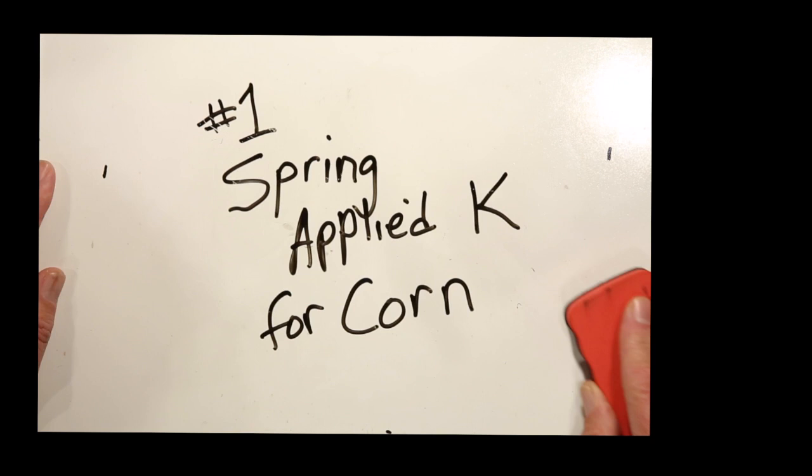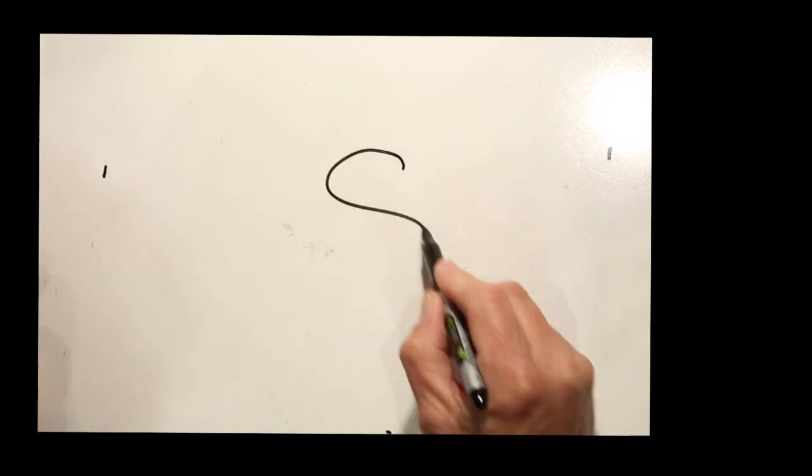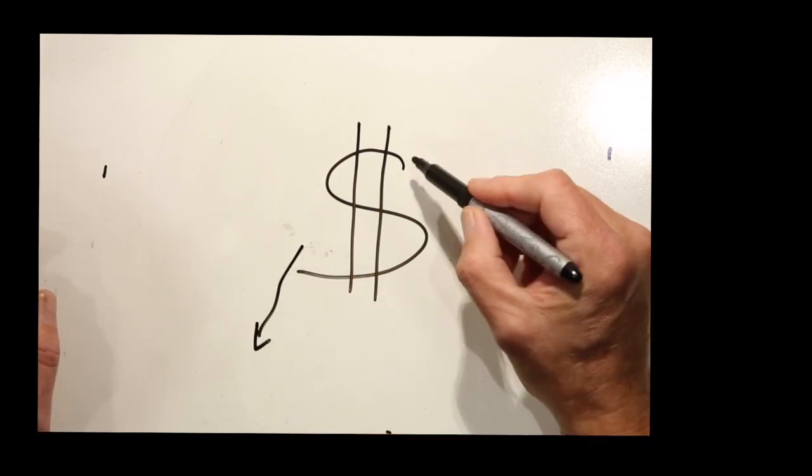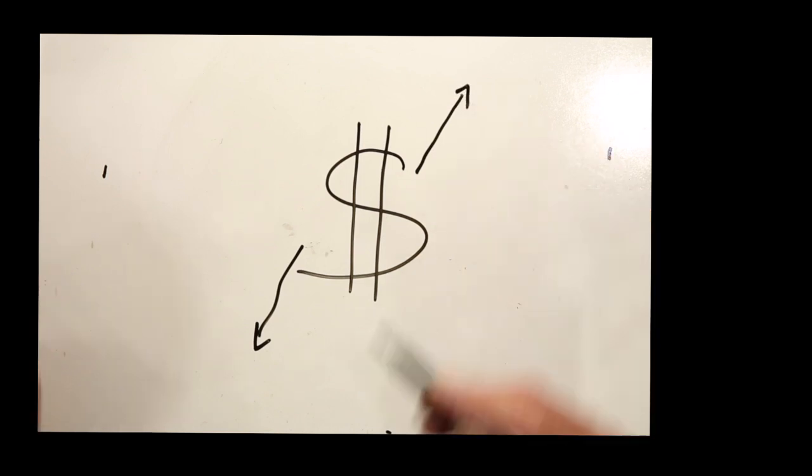As spring planting draws near, everyone realizes it's been a tough year for the producer and the ag suppliers as well. Mainly it comes down to money. Crop prices are low and input prices tend to be high, so that leaves growers looking for maybe cheaper alternatives. Probably a lot of growers still haven't made up their mind exactly what they're going to be doing as far as nutrition inputs. Potash is really cheap right now here in the spring, and they might be thinking that would be the cheapest way to feed their corn crop — but is it?